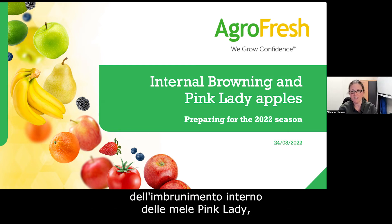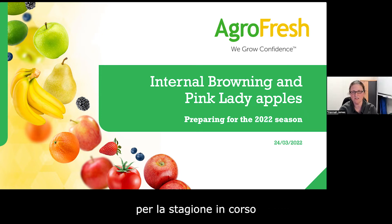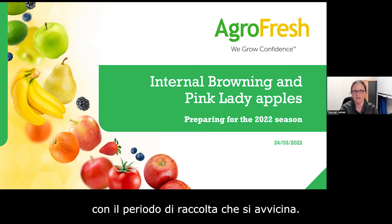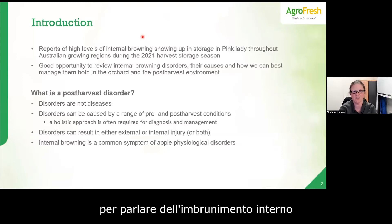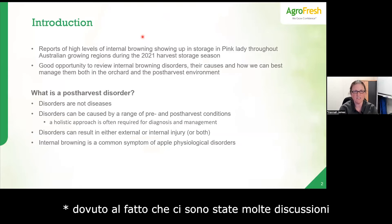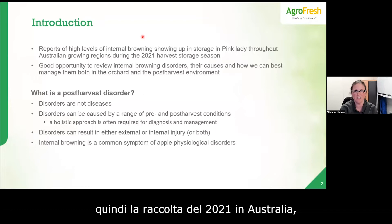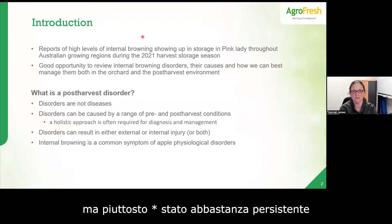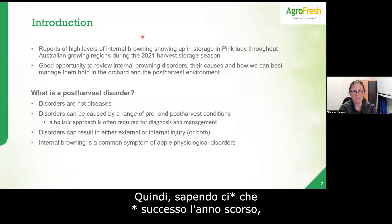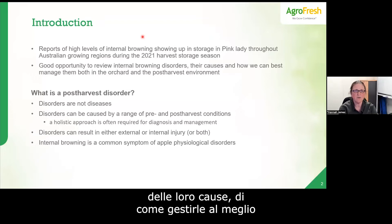This afternoon we're going to talk about internal browning in Pink Lady apples, and particularly what we need to know coming into the current season with harvest not too far around the corner. The reason we wanted to get together today is there's been quite a lot of discussion and interest in internal browning because in the 2021 harvest in Australia there seemed to be a fair amount showing up, and it was pretty persistent around the different growing regions.